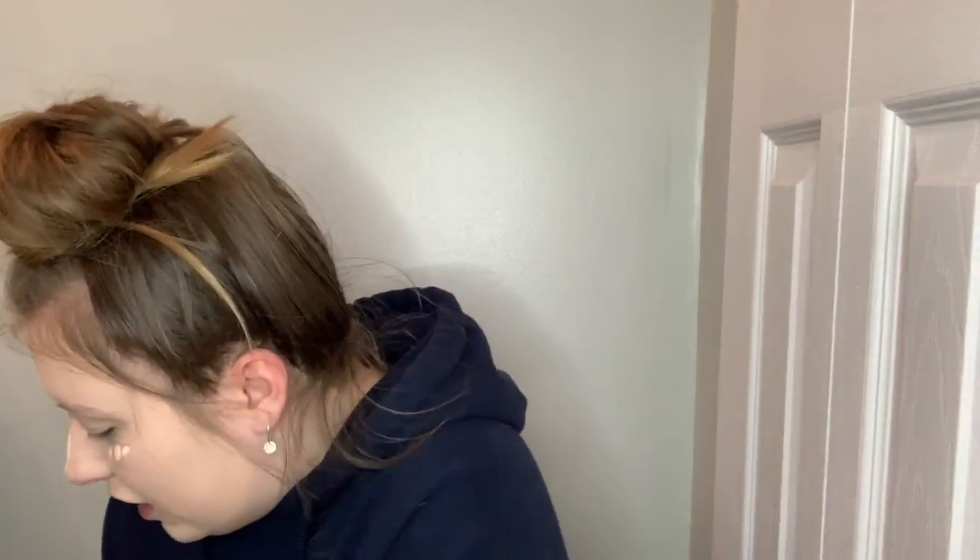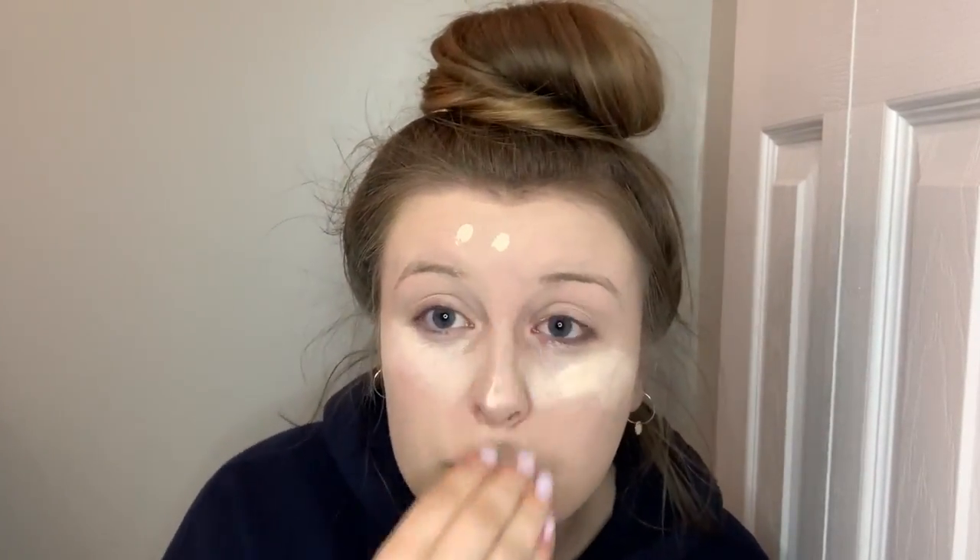Where's my concealer? By the way, I got this Tarte concealer — it's amazing. Also, my beauty blender totally failed on me. I tried to clean it and it fell apart. This is not going well. I probably wouldn't try to attempt to do a full face in this amount of time. Oh lord. I don't think I could fix this.